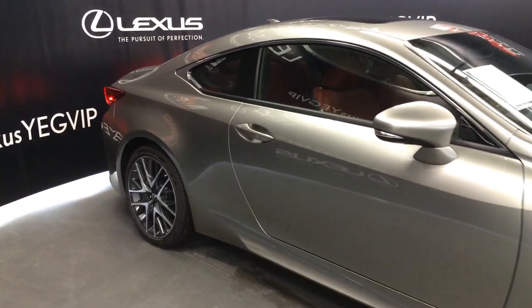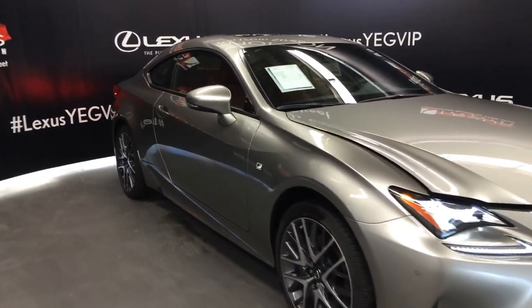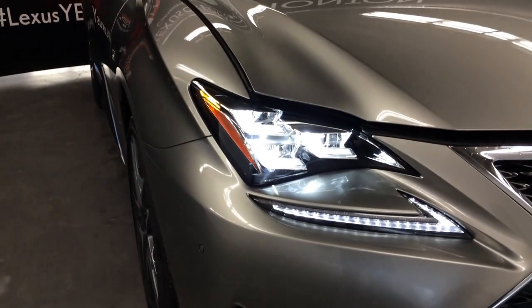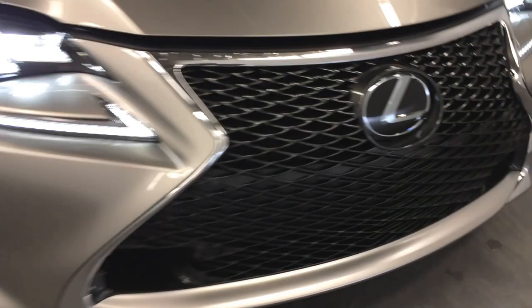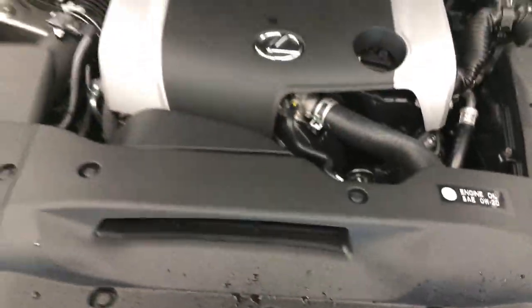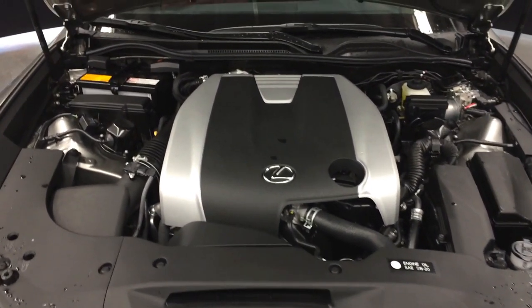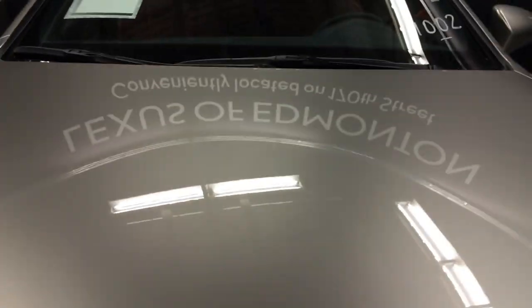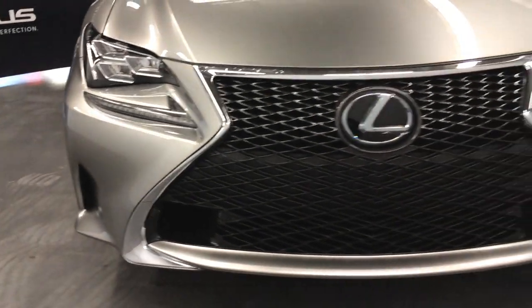Integrated turn signal lights on the side mirrors are auto-dimming, with puddle lamp lights underneath them, rain-sensing wipers, auto-leveling headlamp system, premium LED headlamps, and LED daytime running strip lights. Under the hood: 6-speed automatic transmission, 3.5-litre 6-cylinder engine producing 307 horsepower and 277 pound-feet of torque, front clearance sensors, and F-Sport front grille.